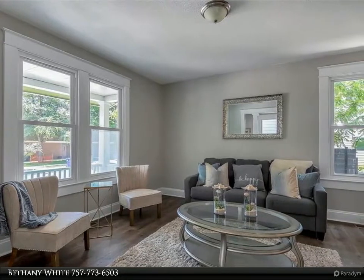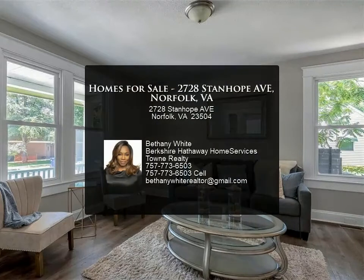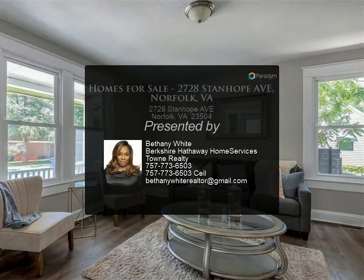The master bedroom is the ultimate retreat, complete with a walk-in closet and a private bathroom that features granite, custom tile, and upgraded finishes.